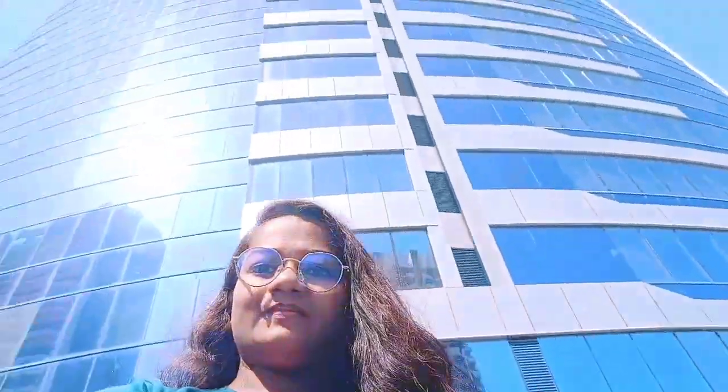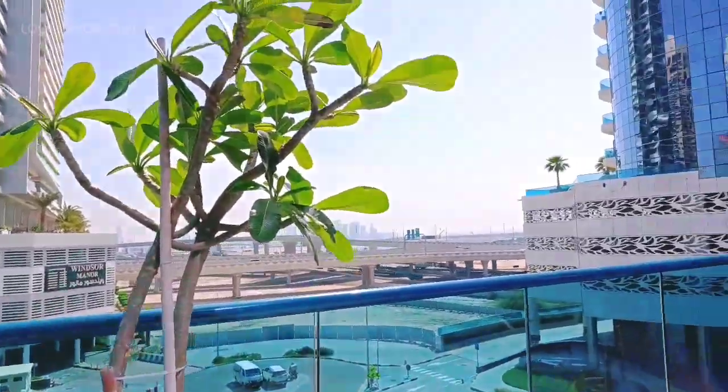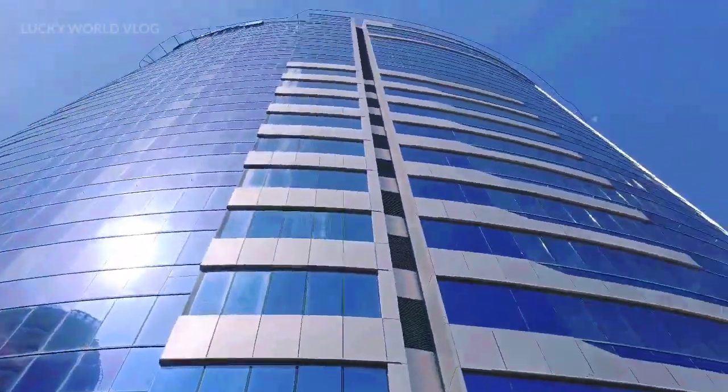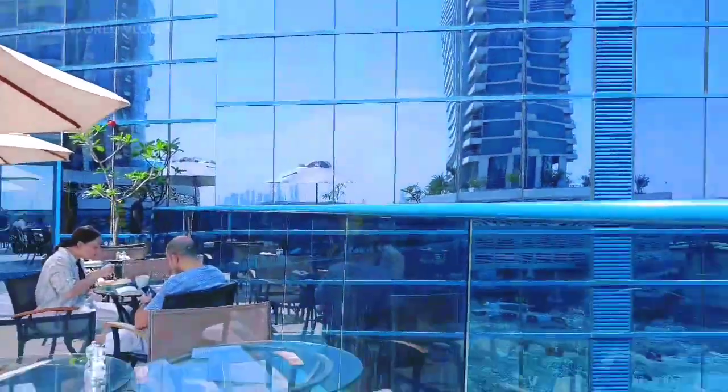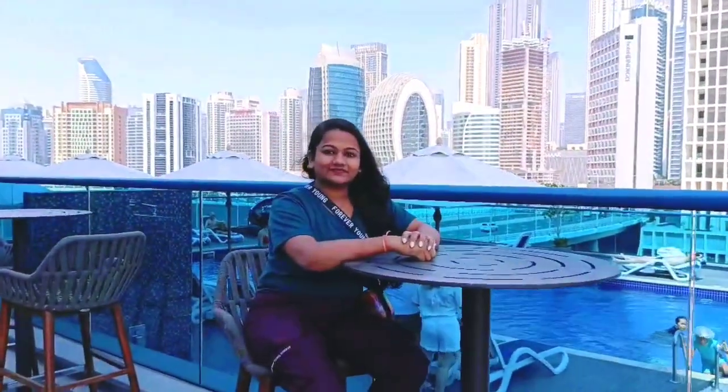This is the side view. We can see the room as well. We can see Burj Khalifa in the background. We can see the other buildings as well — the buildings in the back side.